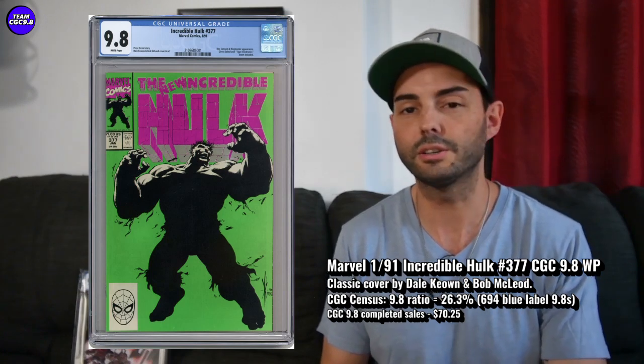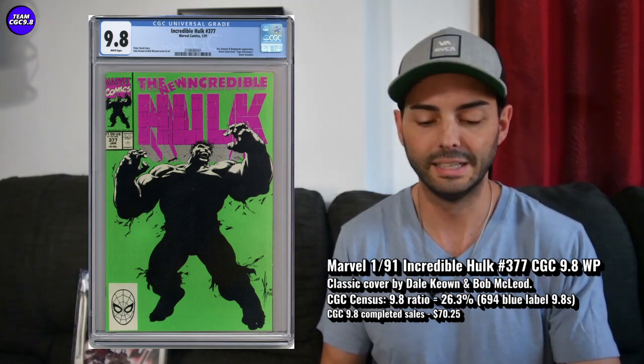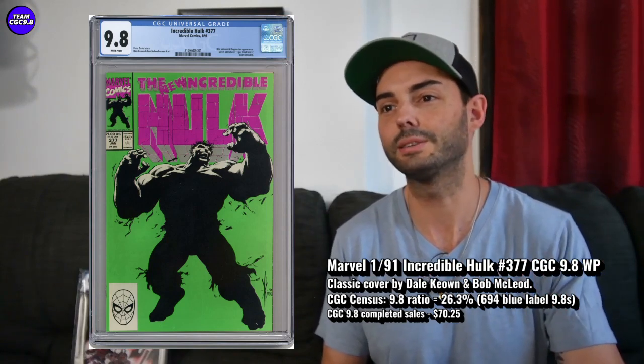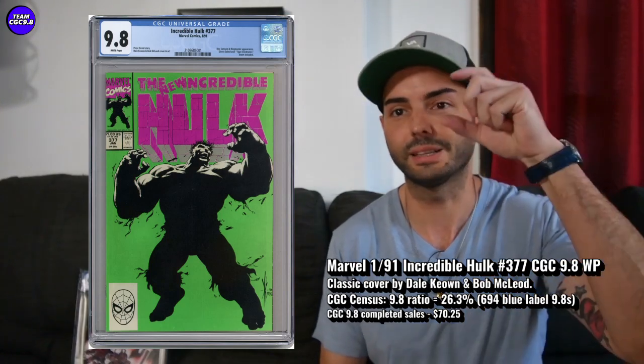Basically, Hulk goes from like a blabbering idiot kind of Hulk to being able to talk normally and being kind of smart. But the visual is still that he looks like Hulk — there's not really a Professor-looking Hulk like you see in Avengers Endgame, where he's sort of half Hulk, half Bruce Banner with the glasses and all that.